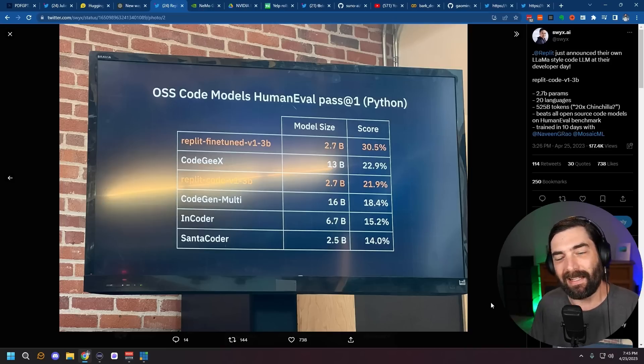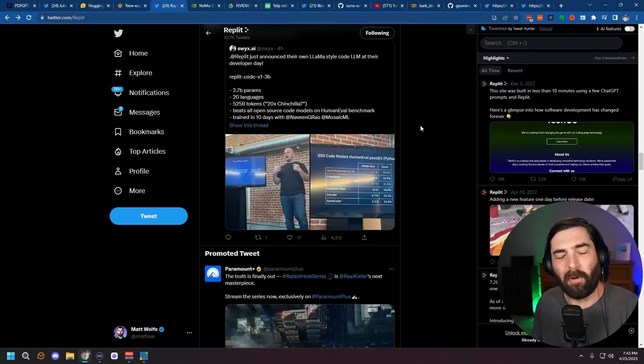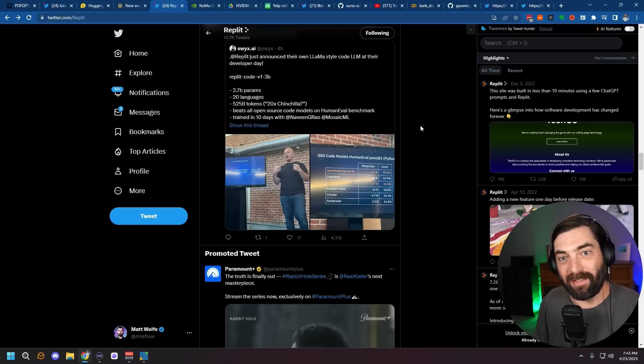I wasn't at the live event — they did a live stream and I was excited to watch it on YouTube once it was over, but they pulled it down. So I haven't been able to watch it yet and I'm having to make do with some of the screenshots they put out. But long story short, Replit is working on their own large language model from all the data inside the Replit database to help coders code.